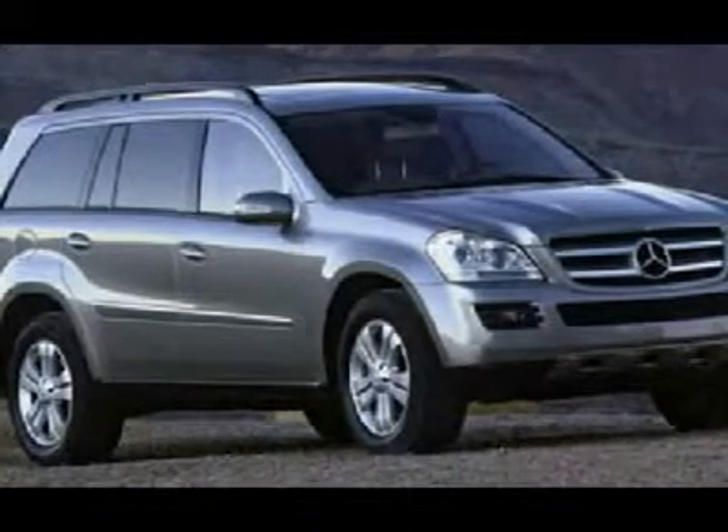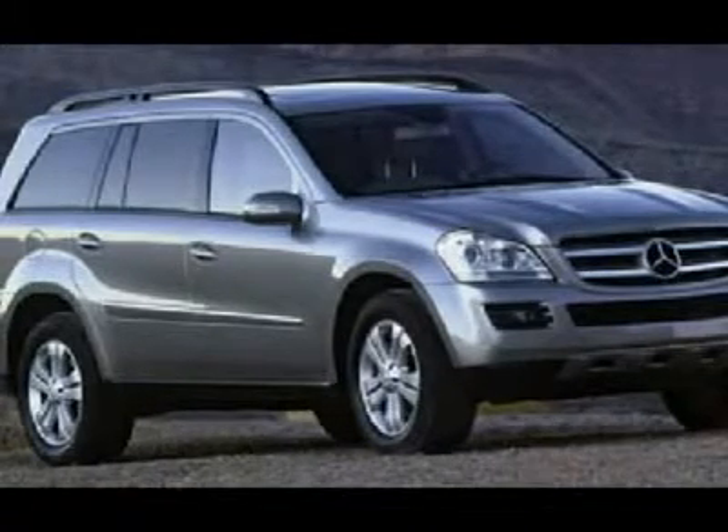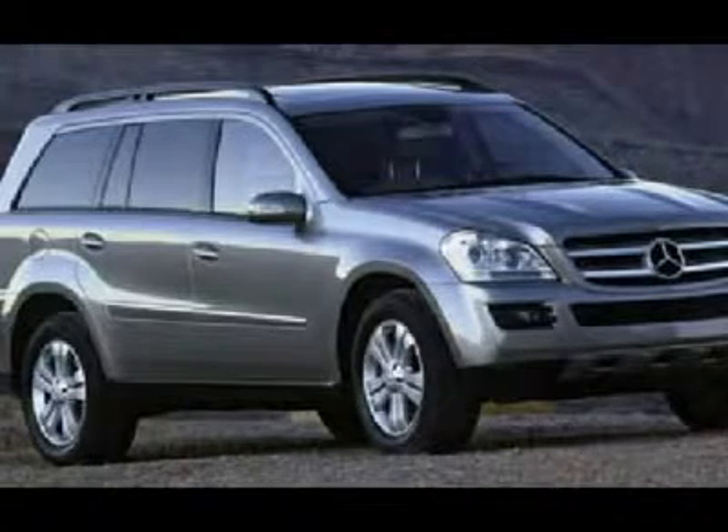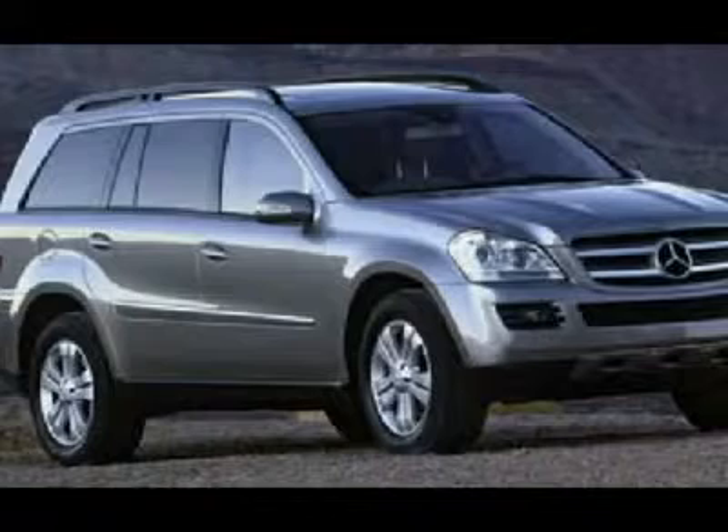DVD system with dual DVD screen, satellite radio Sirius, dual sunroof, leather heated memory seats, third seats, premium stereo Harman Kardon, CD changer, homelink.